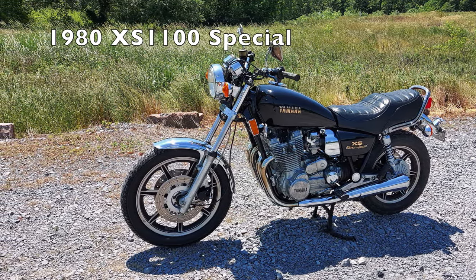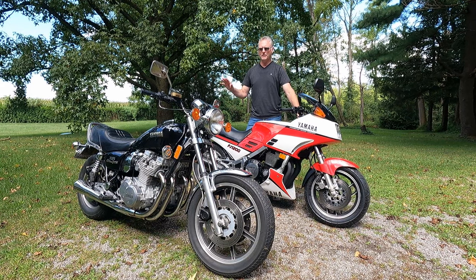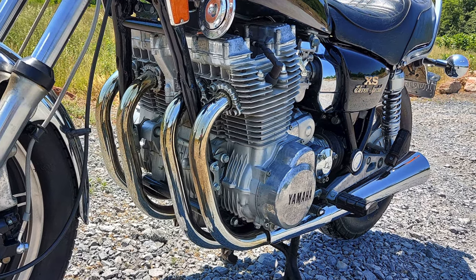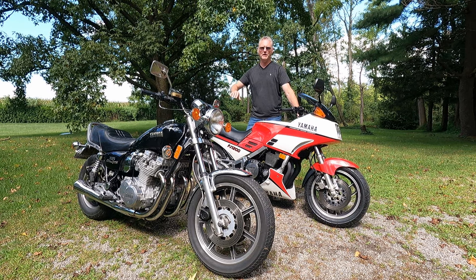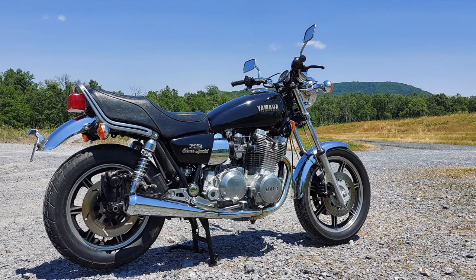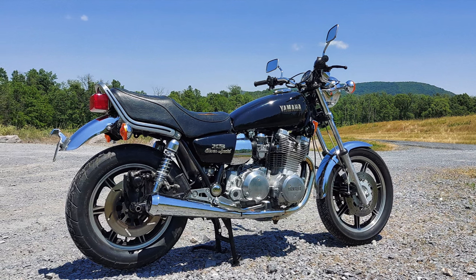In 1978 when Yamaha's XS1100 originally debuted, for a time it was the quickest production motorcycle that money could buy. And even after it had been superseded as the ultimate king of the quarter mile, it was still the king of roll-on. In any context of speed from 40 to 80 miles an hour in top gear, the XS1100 just walked away from pretty much any other production bike out, and it held that title for quite a long time.